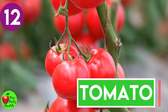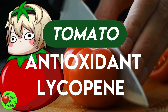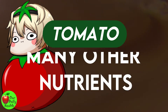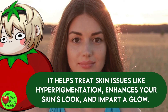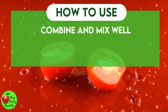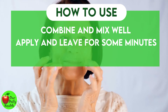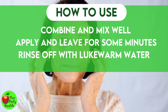Number 12: Tomato. Tomato contains vitamin C, potassium, antioxidant lycopene, and many other nutrients which make it great for the skin. It helps treat skin issues like hyperpigmentation, enhances your skin's look, and imparts a glow. How to use: Combine tomato juice extract and buttermilk and mix well. Apply to the skin and leave for some minutes so the skin can soak in the ingredients. Rinse off with lukewarm water.